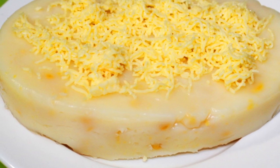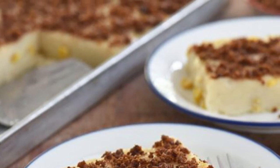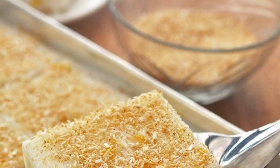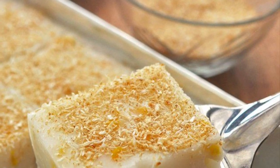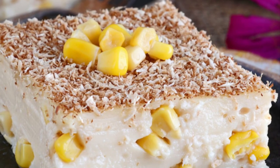Once the mixture thickens, it is poured into serving dishes previously greased with coconut oil and allowed to cool. Once firm, latik — browned coconut cream curds — are sprinkled as toppings. It is also often refrigerated and served cold to improve the texture. The corn kernels and latik are used to add different textures to the Maja Blanca, which by itself usually has a creamy texture.